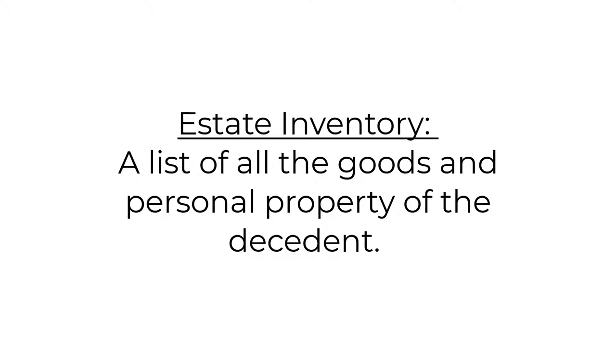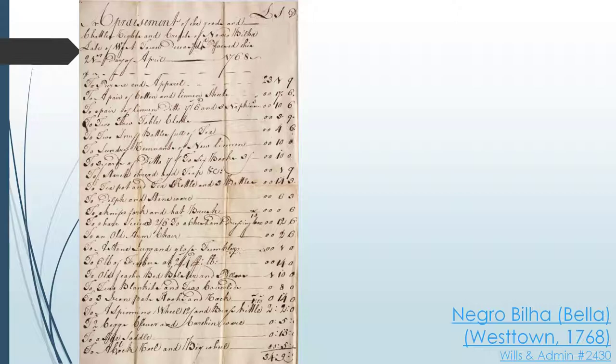Let's take a look at this inventory filed in Westtown Township in 1768. It was part of the estate file for a woman named Bella, the first identified African American woman in Chester County with an estate file. This source would be especially useful for a historian curious about black social life in colonial Chester County. According to her inventory, she had some pretty standard household items like linen sheets, tablecloths, two snuff bottles, blankets, pots and kettles, and a spinning wheel, just to name a few.